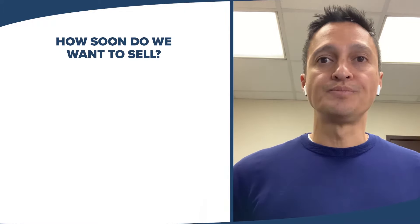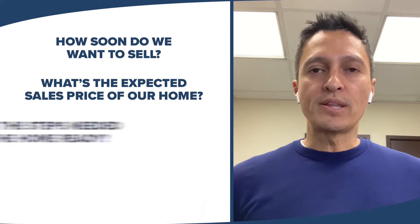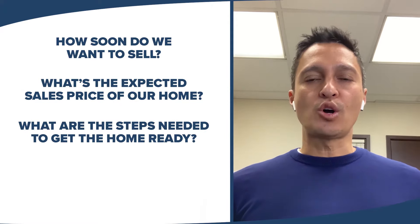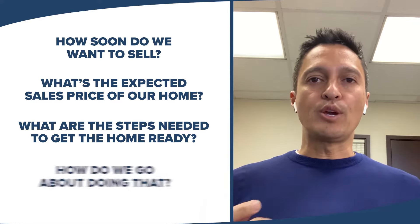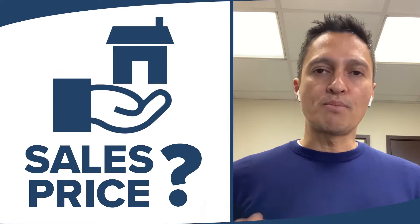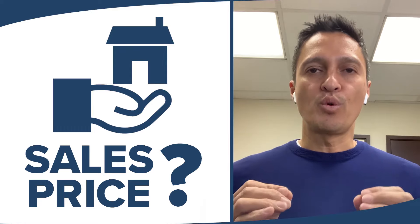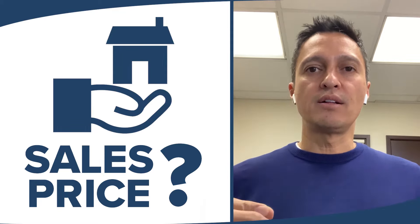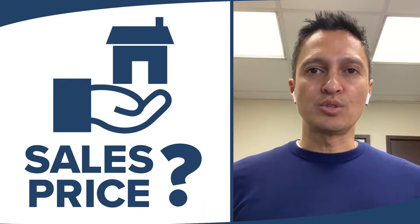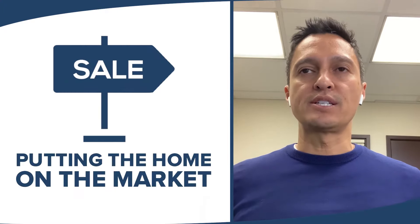From there, the questions were: how soon do we want to sell? What is the expected sales price of our home? What are the steps needed to get the home ready for sale? My first step was to determine the expected sales price of the home. Once we decided that sales price fit with their personal goals, and it made financial sense, we decided what steps were necessary to put the home on the market.